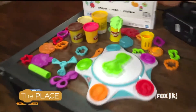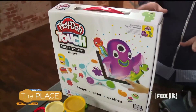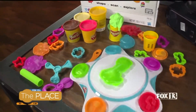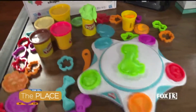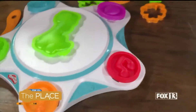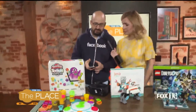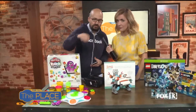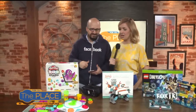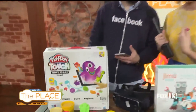Now let's get to this Play-Doh machine. What is this? So this right here is the Play-Doh Touch Shape to Life Studio. I saw this at Consumer Electronics Show last month and I had to bring it on TV and show it. It basically allows you to take any creation you make in Play-Doh and use their Play-Doh Touch App to import anything you make into the app and play as that character. You're pretty much creating your own character for their game.